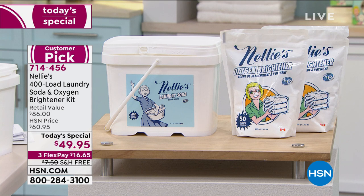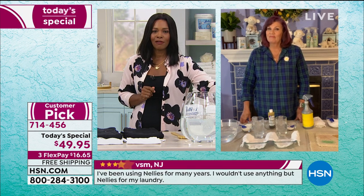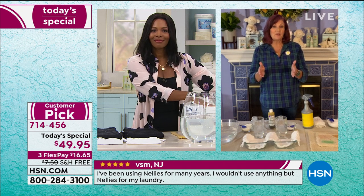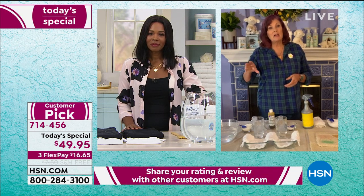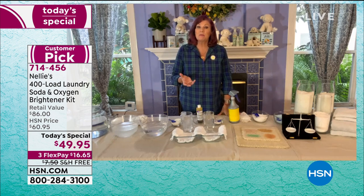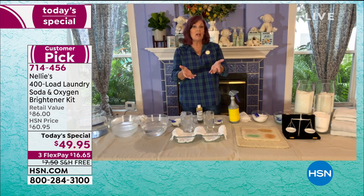Terry, when I think about 12 cents per load and doing around 300 loads a year, that's a pretty penny. That 12 cents a load is just for the 400 loads of our original Nelly's laundry soda. Plus you're getting two bags, 50 each, 100 loads of our oxygen brightener. The oxygen brightener is one of the most popular items in the Nelly's line. We rarely have an opportunity to present it on air and show all of our customers what it does. This is the perfect laundry booster for the really dirty loads — stinky sports clothes, dirty socks, dingy T-shirts, diapers, cloth diapers, anything that you want to whiten and brighten.